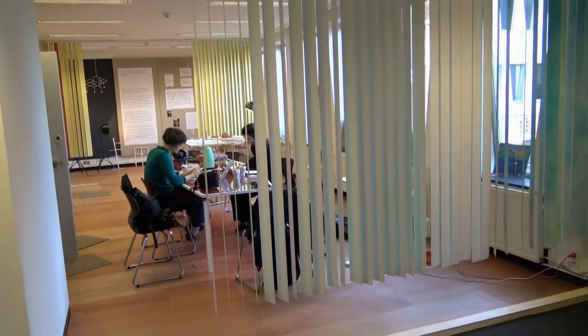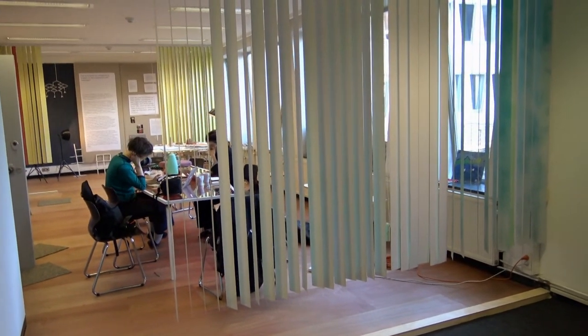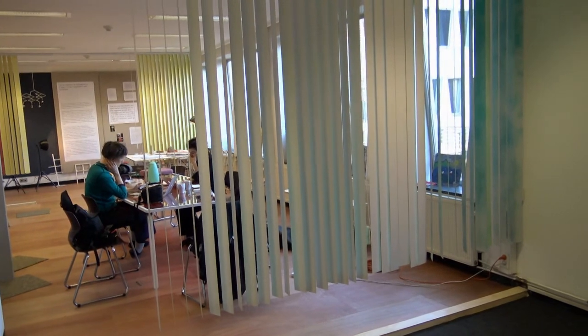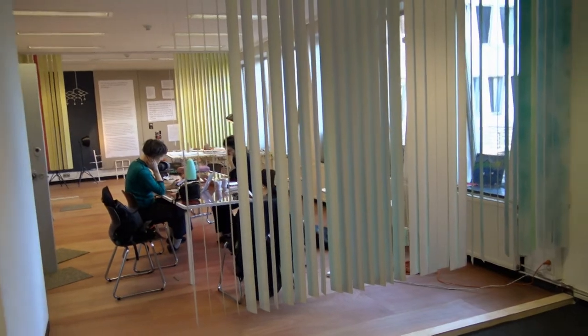Dit is de expositieruimte van Ensemble. Zij komen uit New York en zijn in de expositie aanwezig om te werken en hier onderdelen van het gebouw te laten zien en te hergebruiken. Zoals bijvoorbeeld de lamellen die voor het raam hingen.